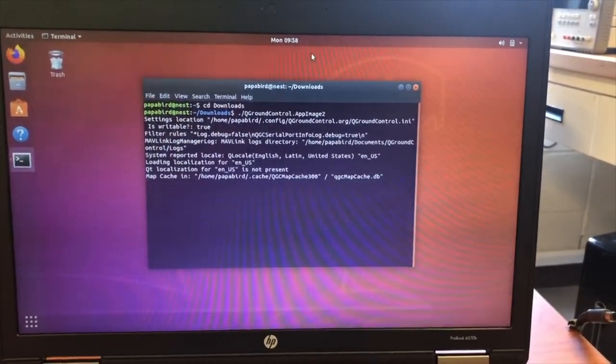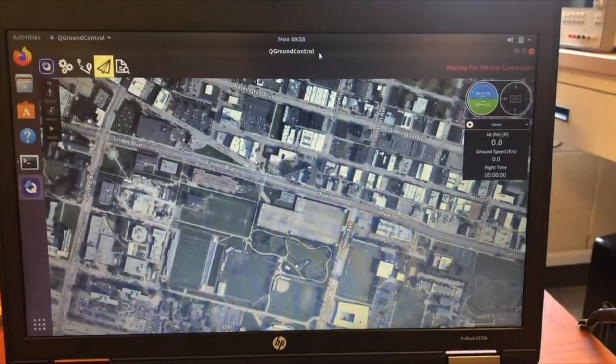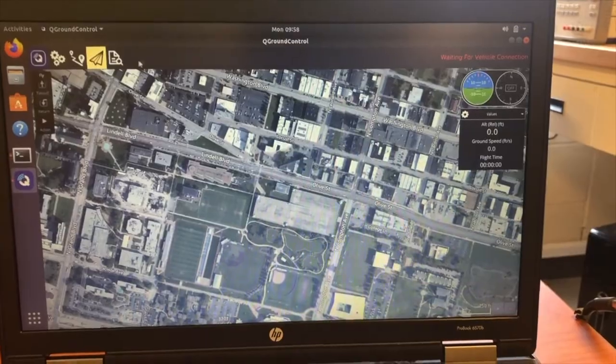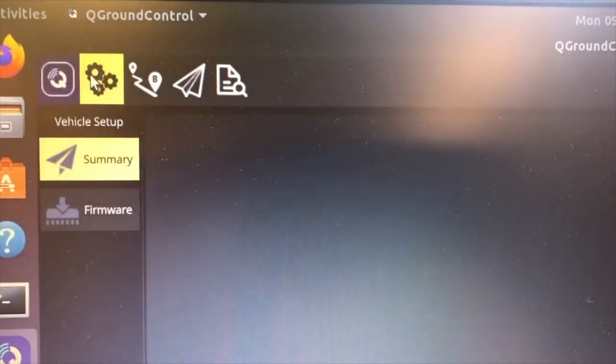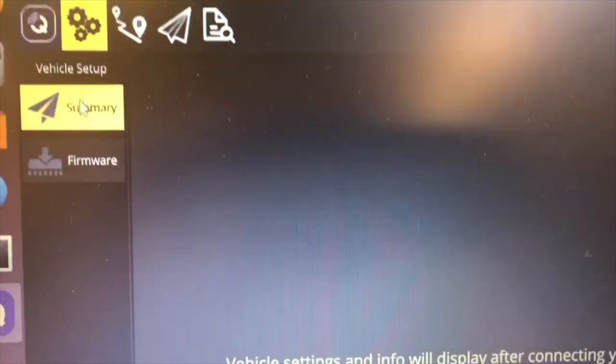QGroundControl, or QGC, will be the primary software used in our ground station. Seen here opening from a Linux terminal, QGroundControl can be used to set up various settings on our aircraft by interfacing with the PICSOC. A few of the sensors that have been configured include the compass, gyroscope, accelerometer, and airframe — in our case, a fixed-wing octoplane airframe.